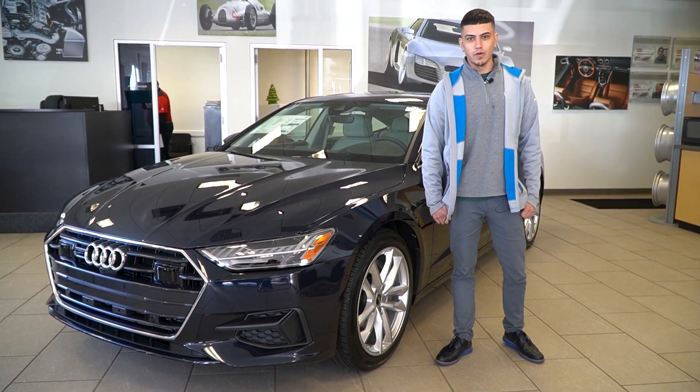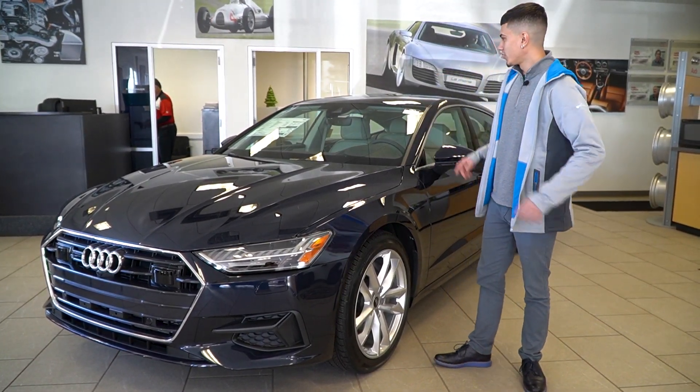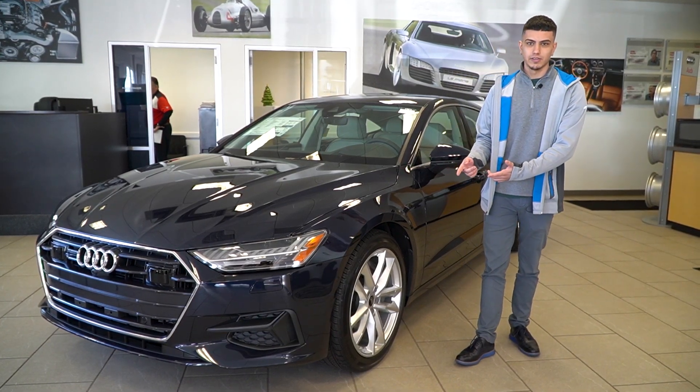Hello everyone, this is Cameron over at Audi Volkswagen Fall River in the Audi showroom. I'm going to show you the 2023 Audi A7. Let's get to it.